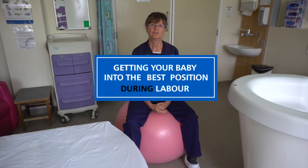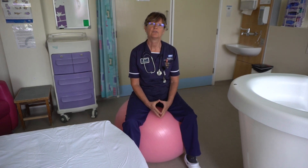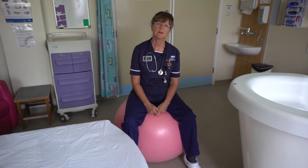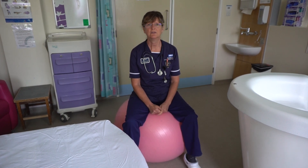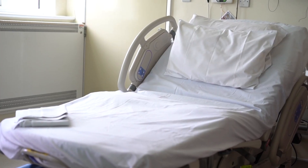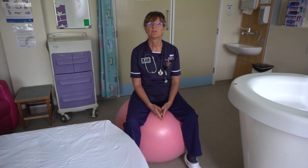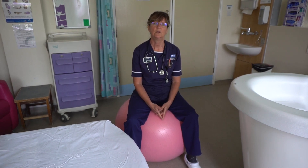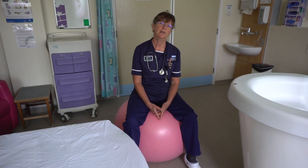The best positions to get into when you're in labour are leaning forward. Birthing balls are very useful — they'll help you get into good positions. You can either lean on the ball or sit on it, and you can lean over the bed if you feel more comfortable doing that. Being mobile is very good, and don't forget to rest in between when you feel like it — the best position for that is on your left side.